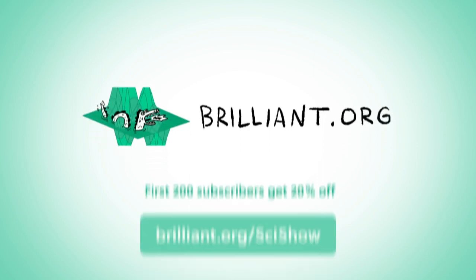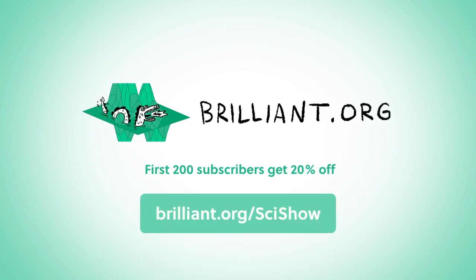Today's episode is sponsored by Brilliant. Go to brilliant.org/scishow to check out their course on waves and light.